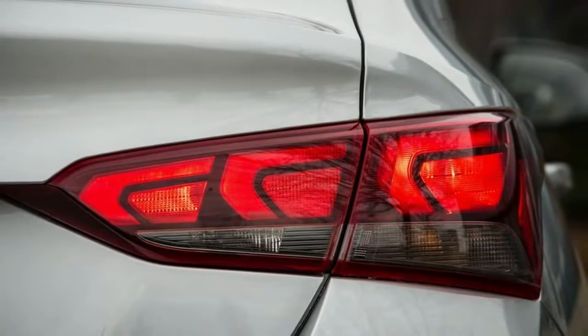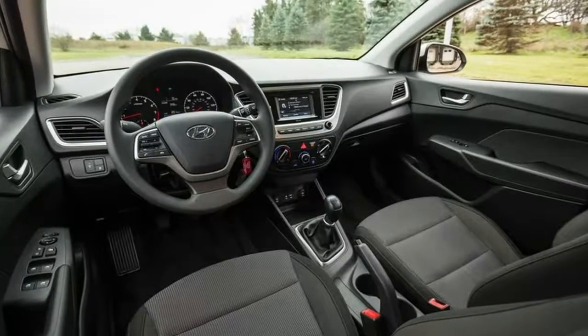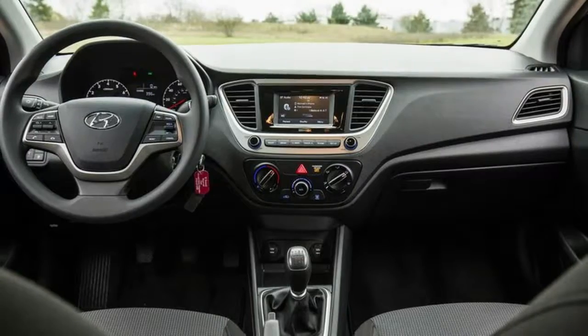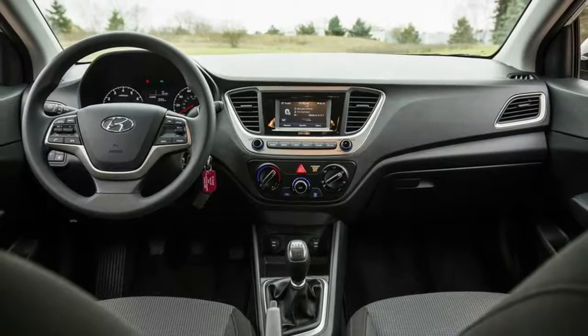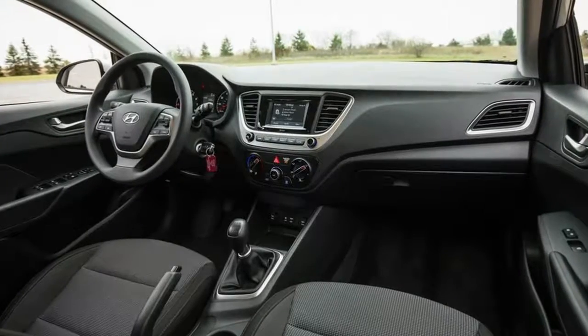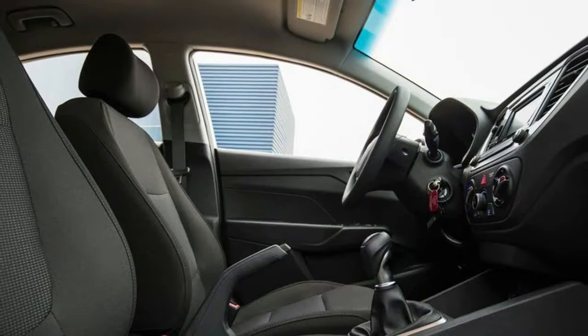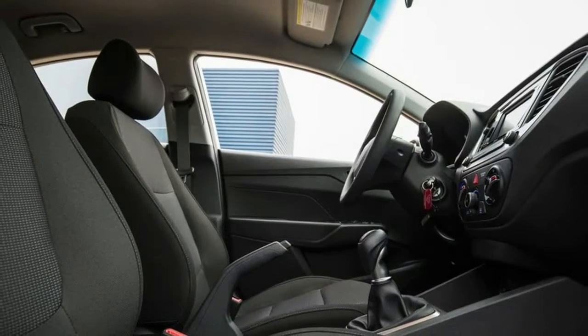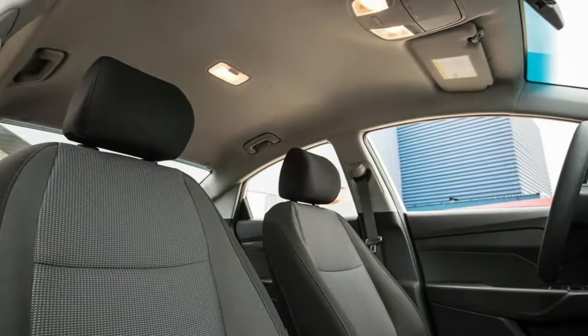The good news is that Hyundai doesn't completely penalize you for picking the base trim level. You still get the necessities such as cruise control, power windows and locks, air conditioning, USB and Bluetooth connectivity, six-way adjustable seats, and even hill start assist and rear-view camera. In the Accent's cousin, the Kia Rio, you miss out on the cruise control and power windows and locks. But in the Rio's favor is a far more stylish design that shows cheap materials don't have to be drab and dull.